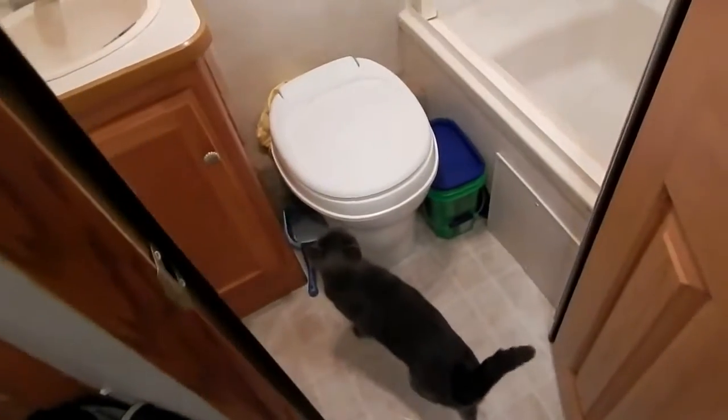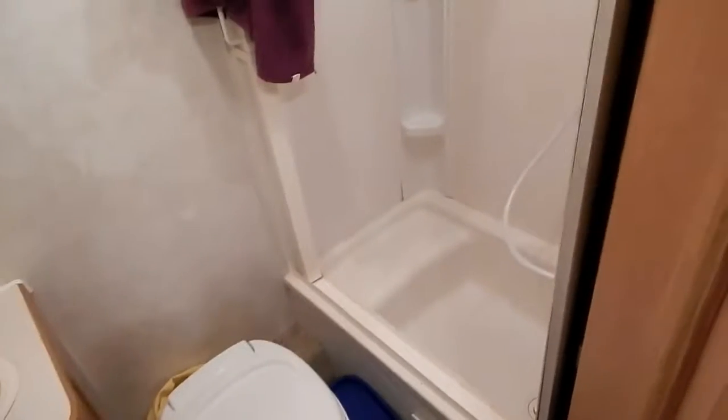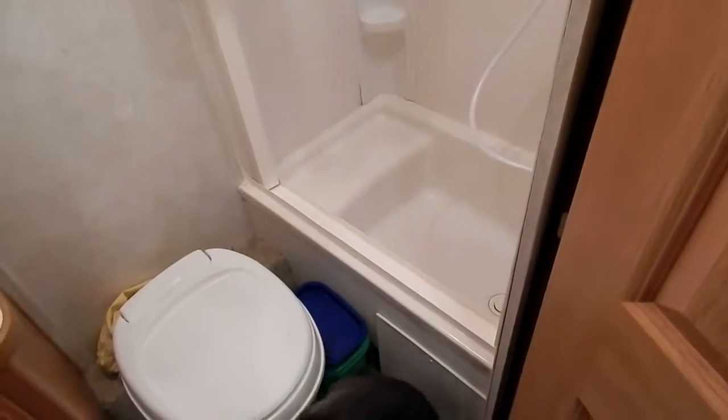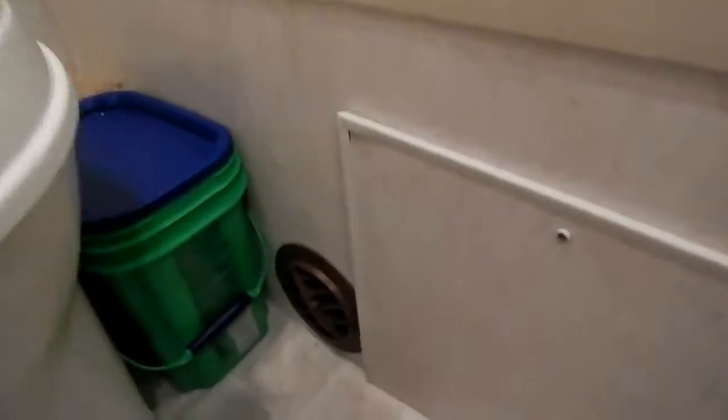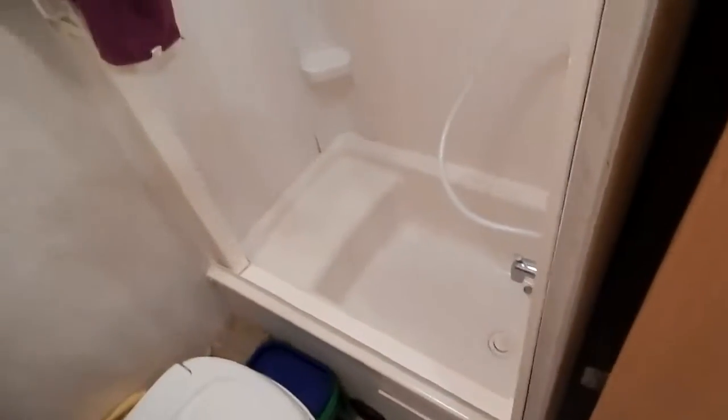My cat Emmy is getting addicted to jumping and sleeping in the shower stall. My old cat used to do that too, because there's a furnace duct that comes underneath the shower and blows warm air into the washroom — it actually warms up the base of the shower. Cats love to sleep on that when it's nice and warm.